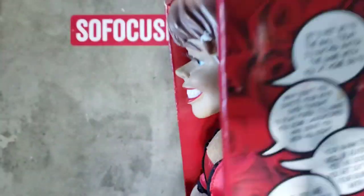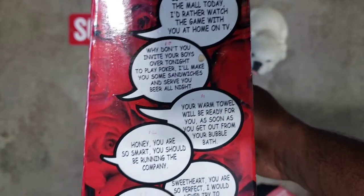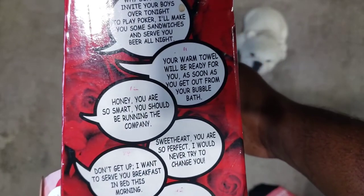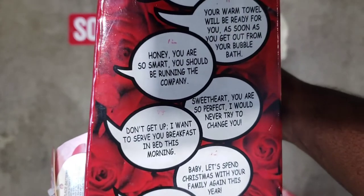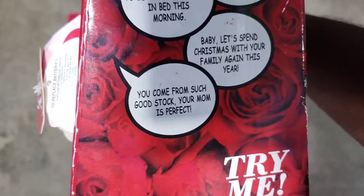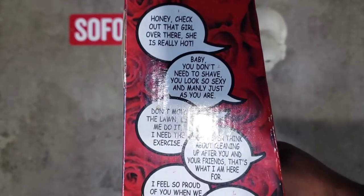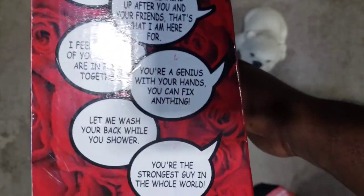Here are some of her phrases: 'Let's not go to the mall today, I'd rather watch the game with you at home.' 'Why don't you invite your boys over tonight to play poker, I'll make them sandwiches.' 'Your warm towel will be ready when you get out of the bubble bath.' 'Honey, you are so smart, you should be running a company.' 'Baby, let's spend Christmas with your family again this year.' You can see what it is — a funny little item and I feel like somebody is going to love this.